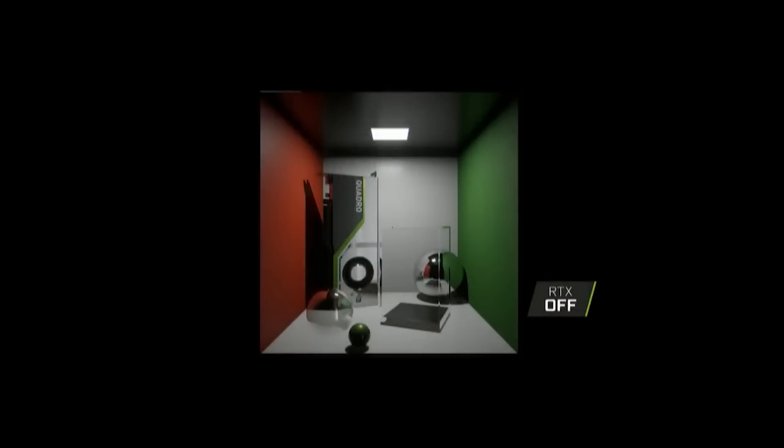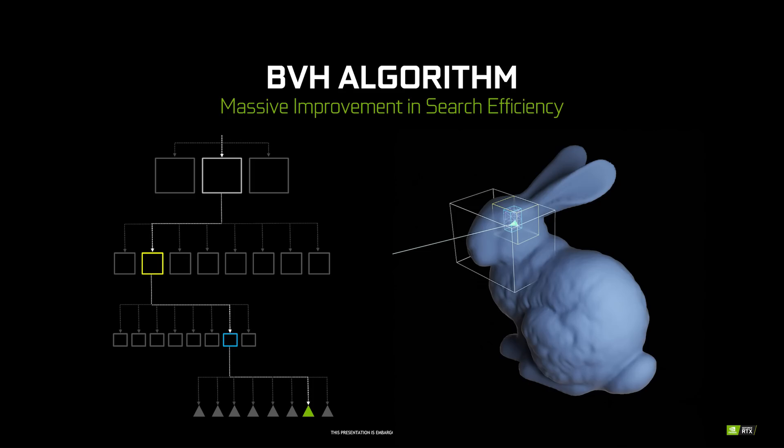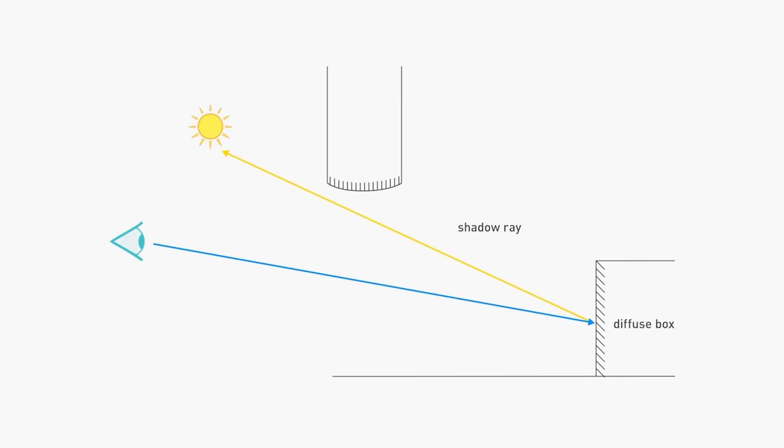The ray tracing cores also work in conjunction with BVH, or Bounding Volume Hierarchy. This is essentially some type of sorting mechanism, and it basically figures out what the rays are intersecting with in terms of the scene, and therefore it can figure out what needs to be done when the actual scene is being shaded.